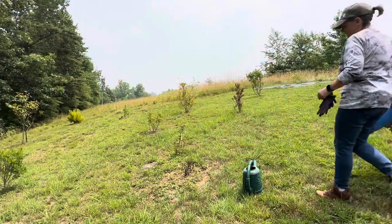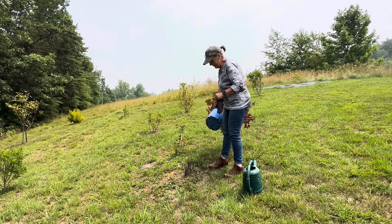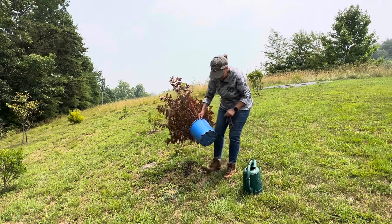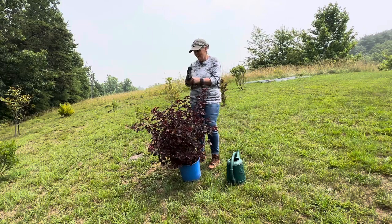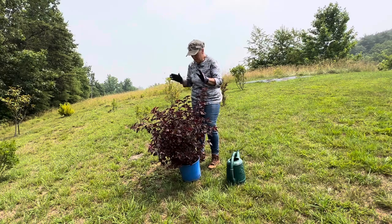Let's go ahead and get this ninebark planted. I'm up here in what I call the production garden — I'll link the video below where we talked about the brandywine viburnum right over there. The reason why I call it a production garden is because everything up here is used for cutting, for arrangements, or for Christmas decorations.